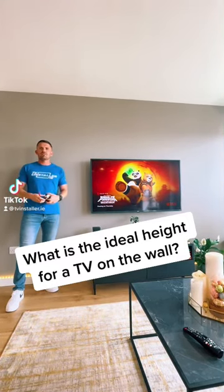Hey folks, Rudin here again from TV Installer. A common question we get asked when we go into a customer's home is what height we should put the TV, so I'm just going to give you a quick rundown for a sitting room, for a kitchen, and for a bedroom.